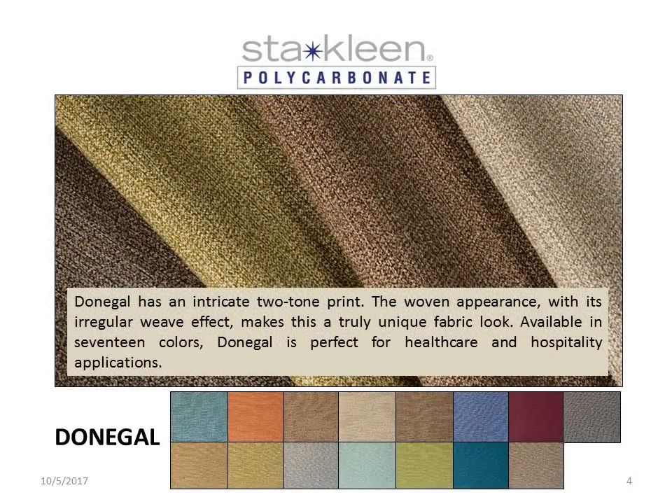Donegal has an intricate two-tone print. The woven appearance, with its regular weave effect, makes this a truly unique fabric look. Available in 17 colors, Donegal is perfect for healthcare and hospitality applications.